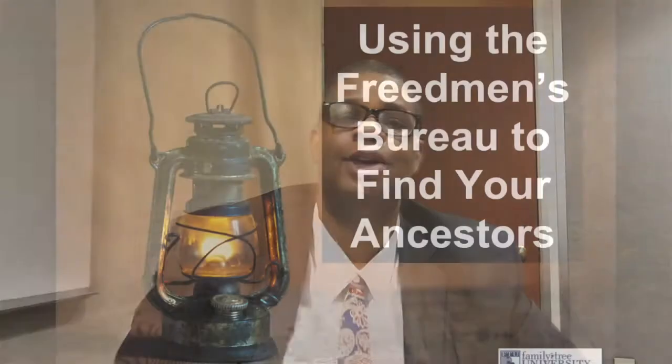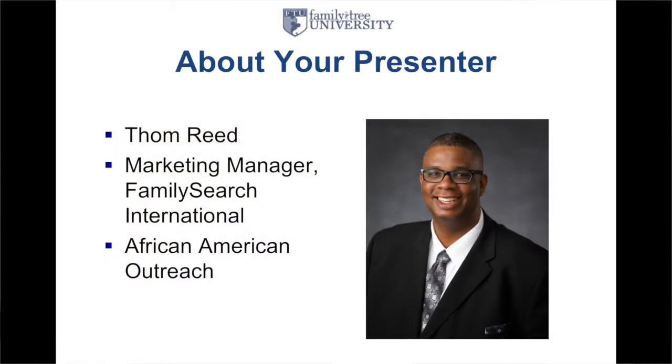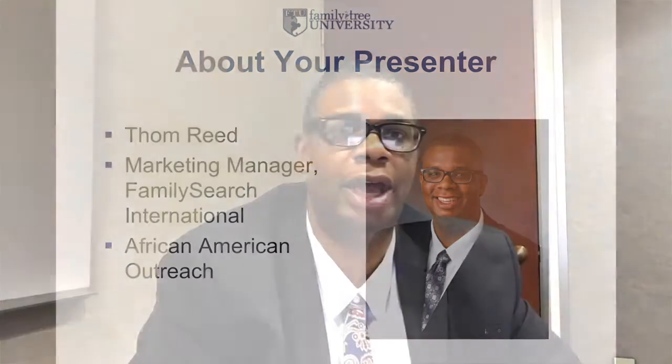Good morning. My name is Tom Reed and I will be talking to you today about using the Freedmen's Bureau to find your ancestors. I'm thankful to Family Tree University for the opportunity to talk about this topic. I'm the marketing manager for FamilySearch International, the largest family history organization in the world, and I focus on African-American outreach.